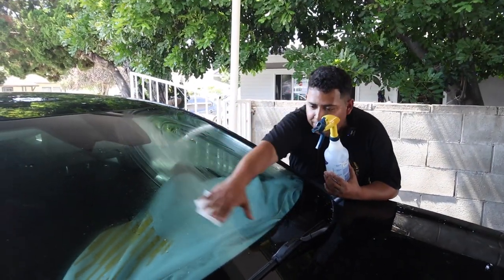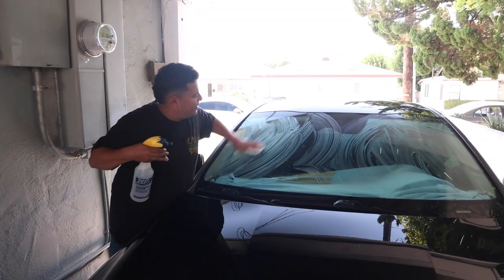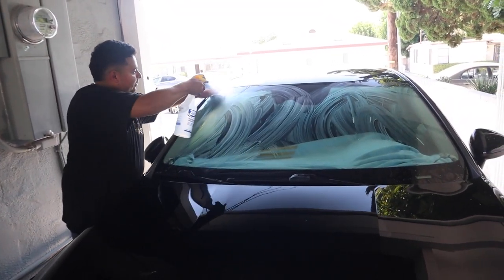But wait — I thought you put the tint inside the window. It does go inside, but we have to put the tint on the outside of the molding first to install it on the inside.